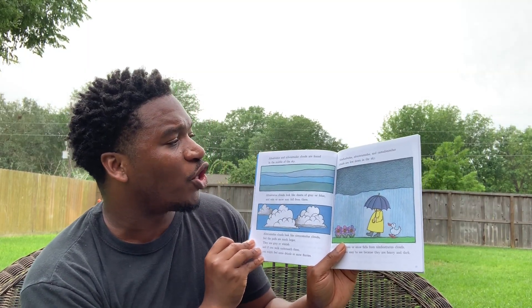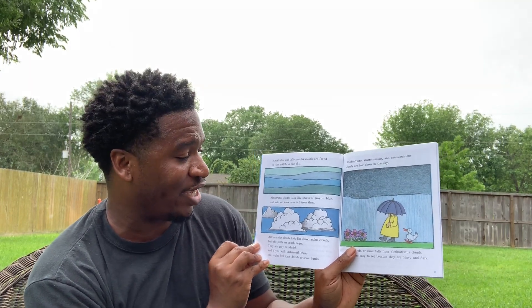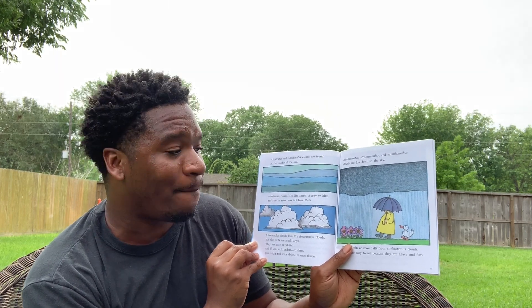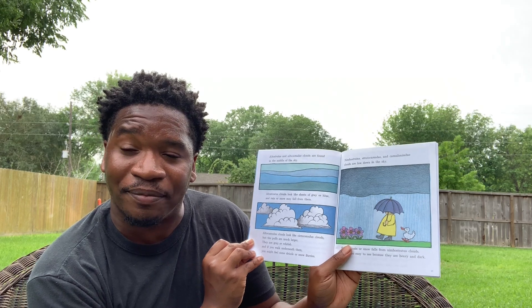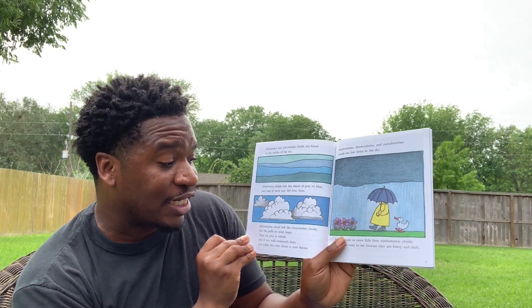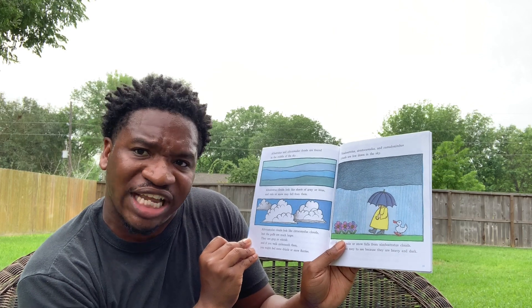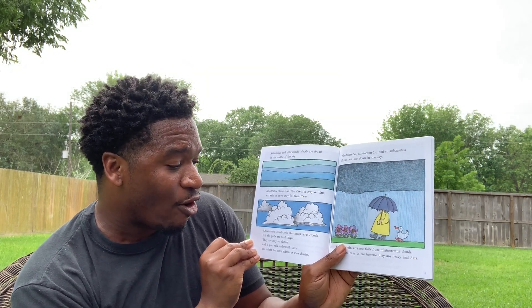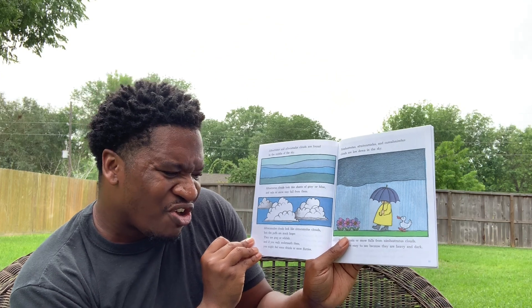Altostratus and Altocumulus clouds are found in the middle of the sky. Altostratus clouds look like sheets of gray or blue, and rain or snow may fall from them. Altocumulus clouds look like cirrocumulus clouds, but the puffs are much larger. They are gray or whitish, and if you walk underneath them, you might feel some drizzle or some snow flurries.